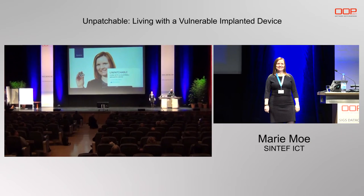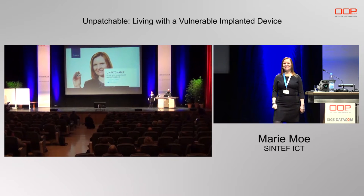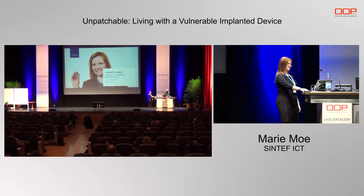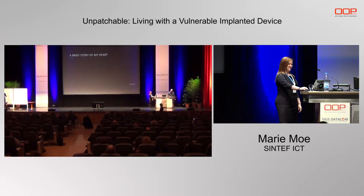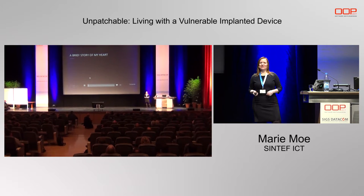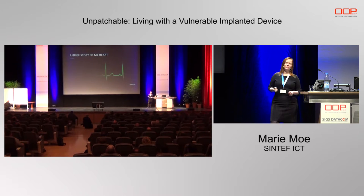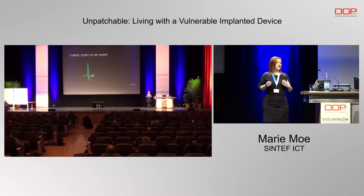Thanks, it's a pleasure to be here today to talk about this subject that is really close to my heart. I'm a security researcher, but I'm also a patient. Every single beat of my heart is generated by a medical device — a pacemaker that is implanted inside of my body.